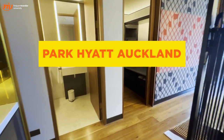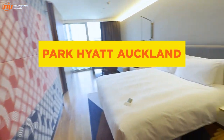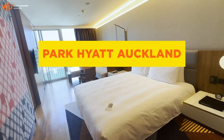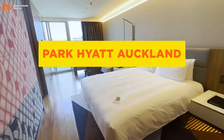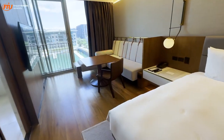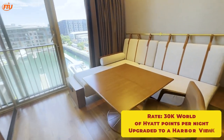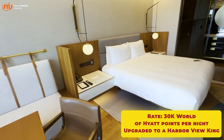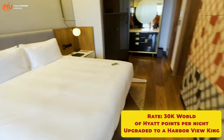Welcome to the Park Hyatt Auckland, New Zealand. I've been wanting to stay at this hotel for quite a while — it's a relatively brand new hotel, and I've been looking forward to it during the construction phase. This hotel is 20,000 World of Hyatt points a night. There's peak and off-peak pricing, and that's what I'm using this evening — 20,000 points. A few of the nights are 23,000, since I'm here over New Year's.